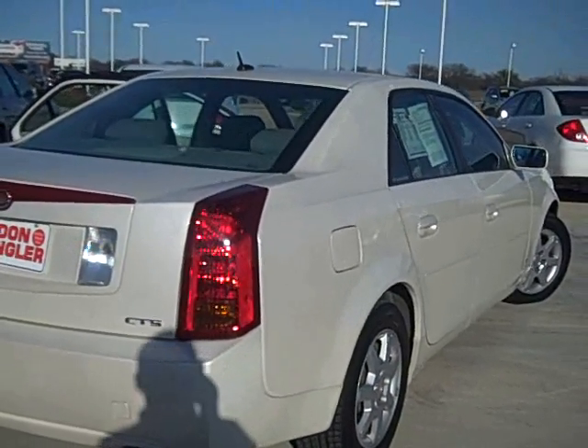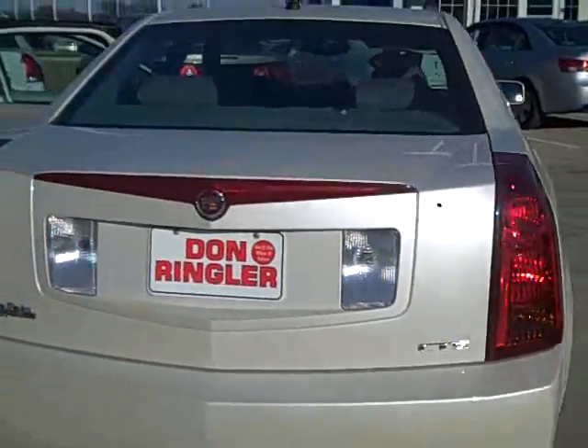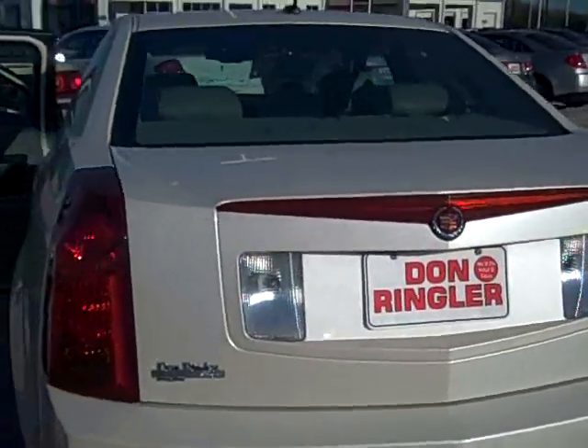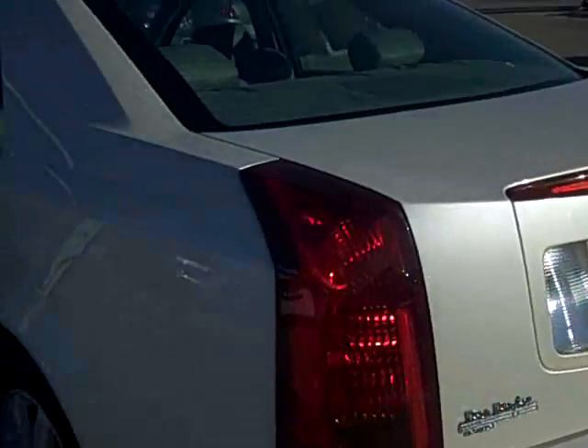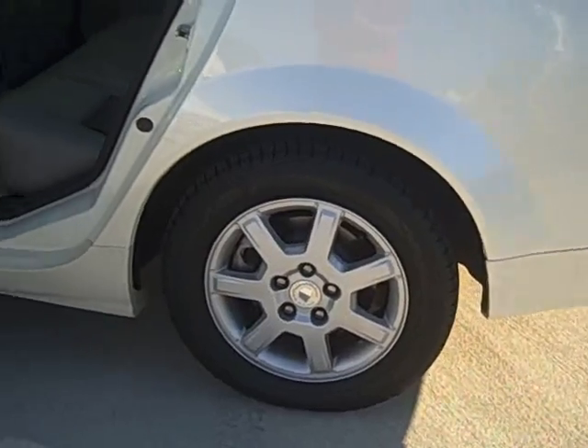Hi, Jason Holt with Don Wrangler Autos. I wanted to show you this beautiful 2006 Cadillac CTS with the custom pearl white, only exclusive through Cadillac. It has nice brushed aluminum 16-inch wheels with new tires.